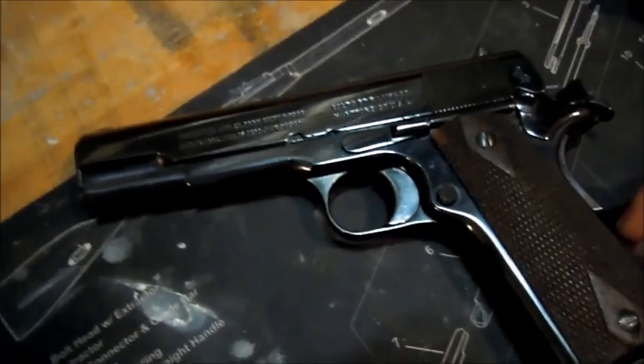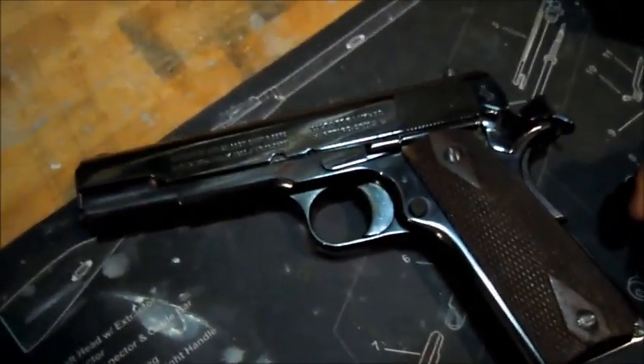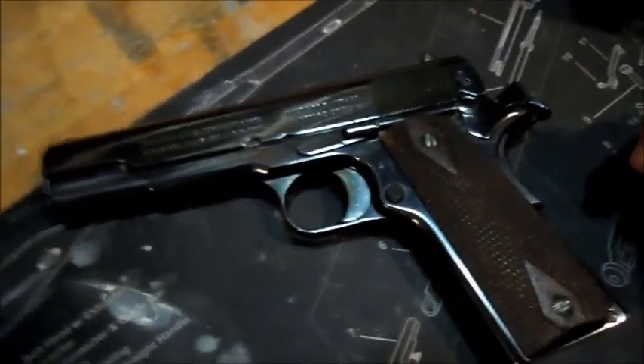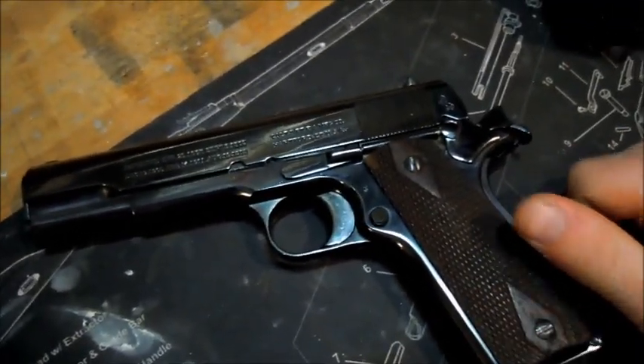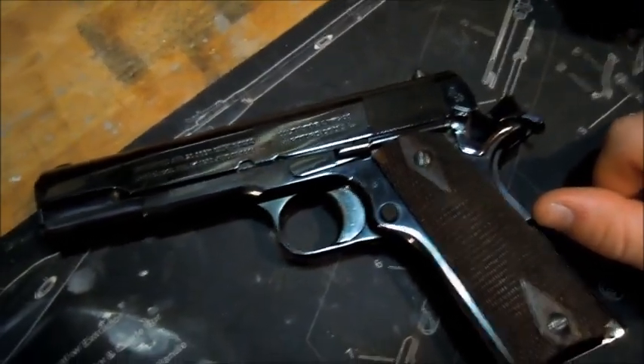That scratch was there when we already got it, so I'm proud to say I didn't do that — although I can see how people do it, because I've come close before with other ones. We have more than one 1911.